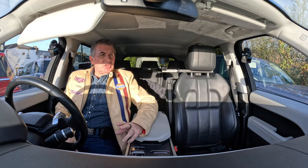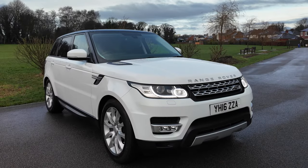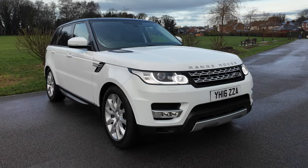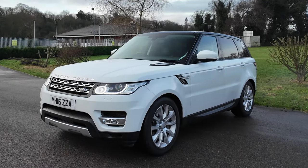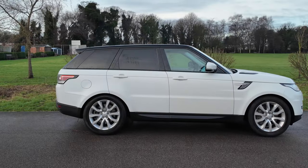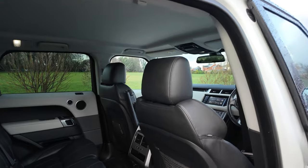Hi, my name is Barry Crampton. Today I'm going to show you around our Range Rover Sport, then I'll take you for a ride in it. First I'll tell you a little bit more about it. It's a 3-litre SD V6 HSE automatic, Euro 6, 2016 on a 16 plate, and has done 56,735 miles at the moment, but I'm using it so it will go up.